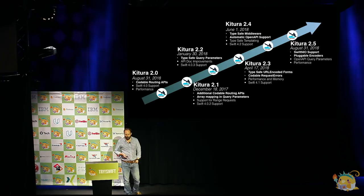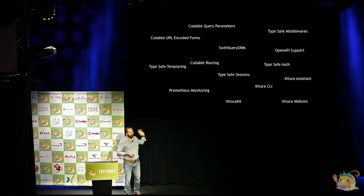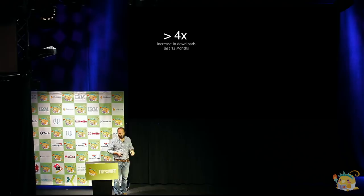On top of that, we're doing a lot of work outside of the Kitura framework to add features that build out the ecosystem and make it easy to build server-side applications. Over the last 12 months, just in terms of Kitura downloads, we've seen a 4x increase in the number of downloads each day.